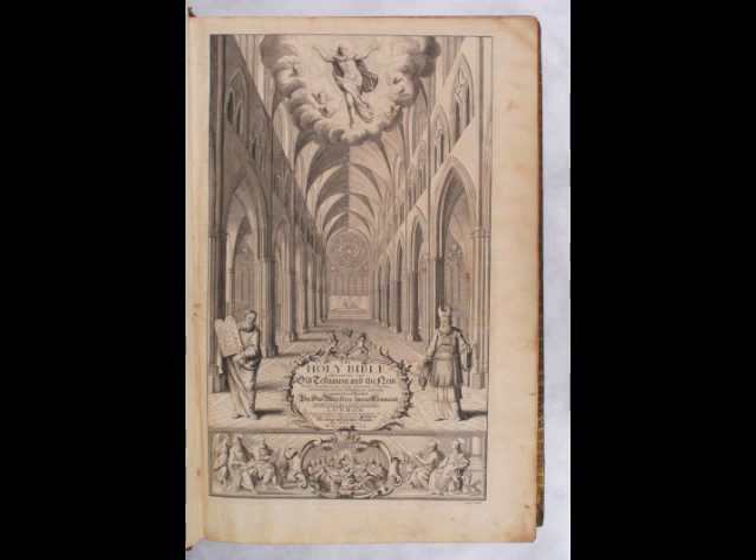The engraved title page, shown here, depicts the interior of a Gothic cathedral, with the resurrected Jesus ascending to heaven in the upper register, Moses and Aaron on each side of the title, and the four evangelists and the Last Supper at the bottom of the page. The coat of arms of William III, King of England from 1689 to 1702, is inserted right above the title.